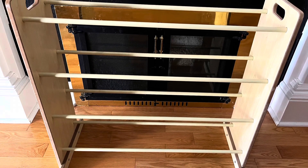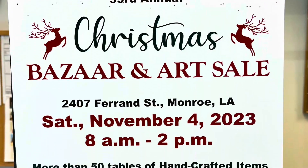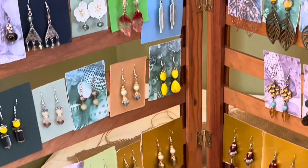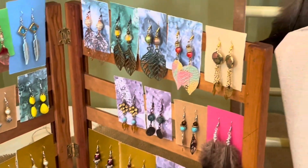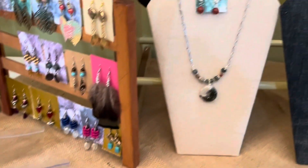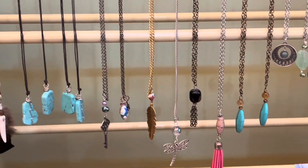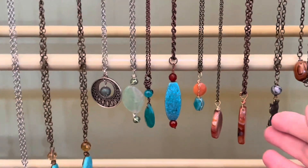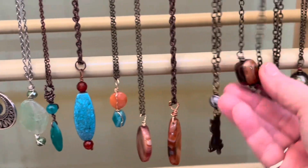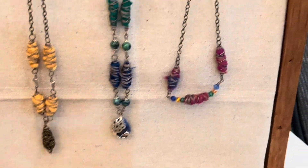As soon as I saw this on the side of the road, I knew exactly what I was going to use it for. I had an event coming up — it was a bazaar and art sale — and I was going to have my jewelry there. I needed a display for some necklaces I had. Usually I have them on the table and it just looks messy and they get tangled up. This was perfect to hang all my necklaces on, and everybody could see them and they loved looking at them. I'm really glad I got this out of the trash.